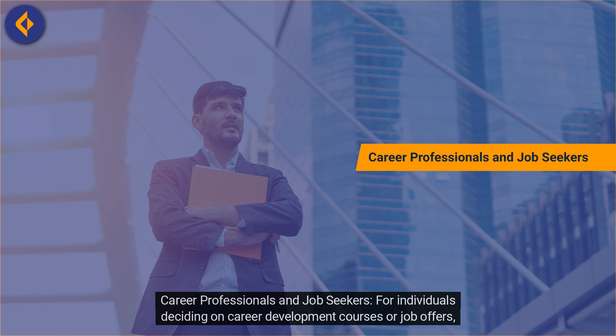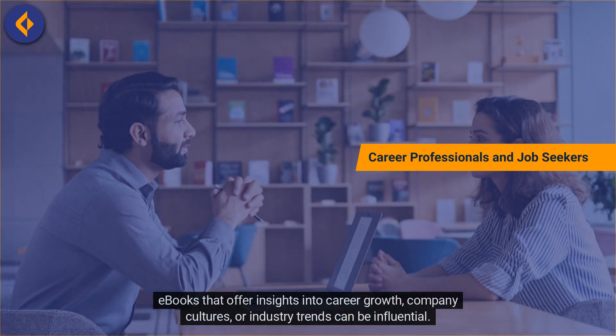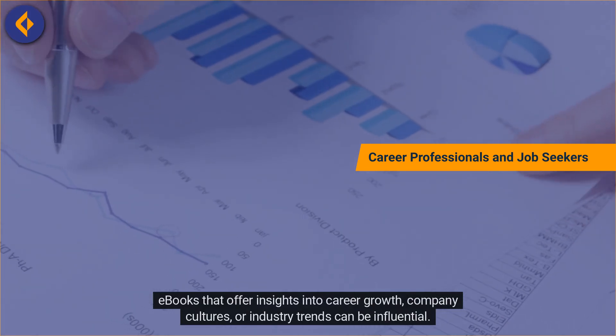Career Professionals and Job Seekers. For individuals deciding on career development courses or job offers, e-books that offer insights into career growth, company cultures, or industry trends can be influential.